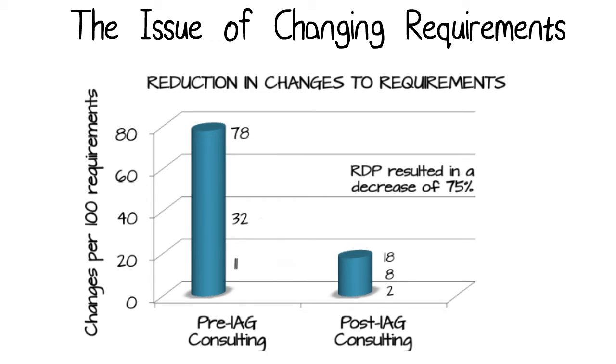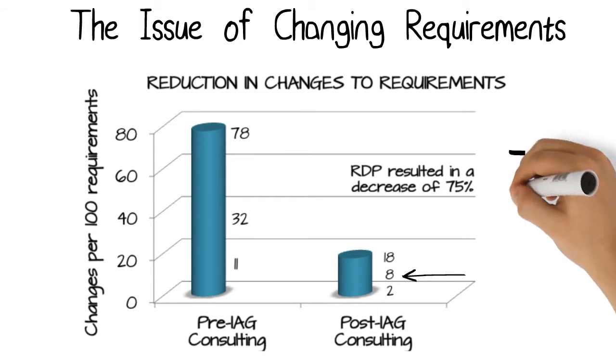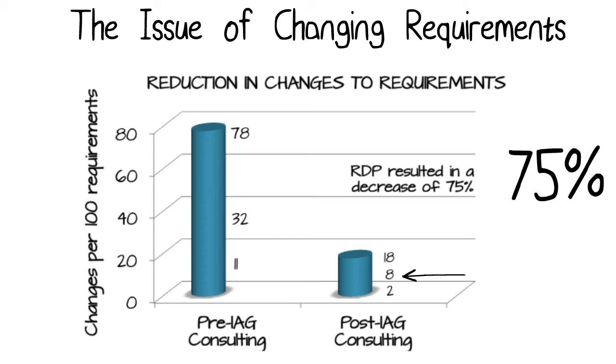Post-IAG consulting, using a new discovery process, the average dropped from 32 to 8. That's a decrease of 75% in changes per 100 requirements.